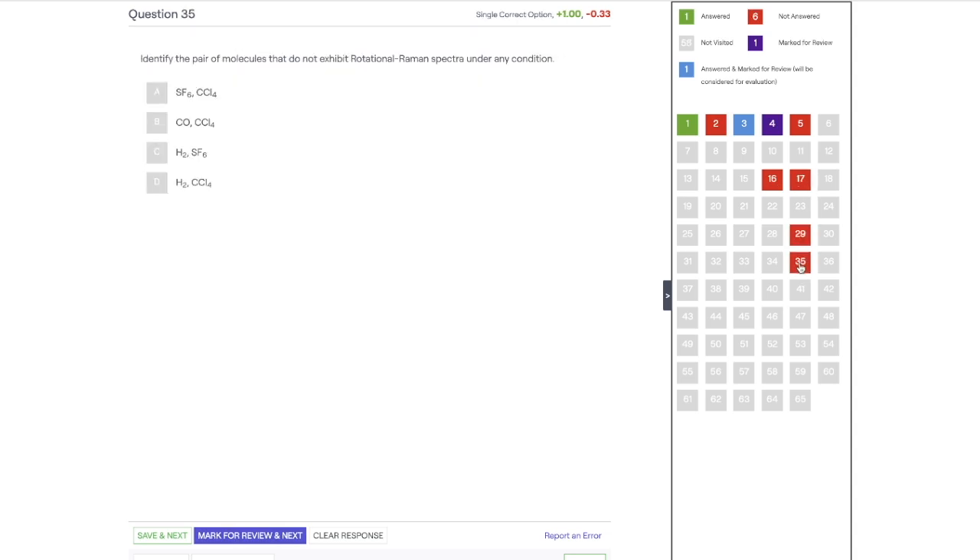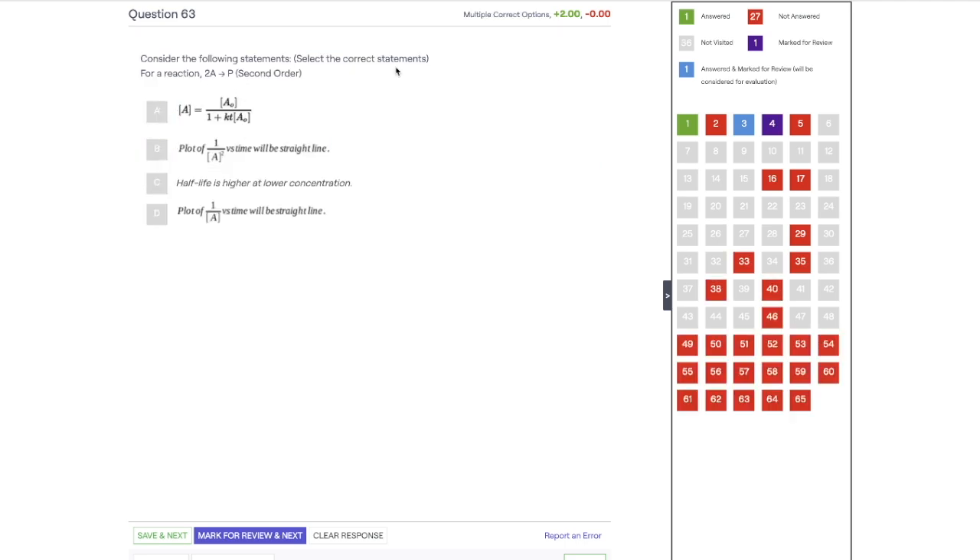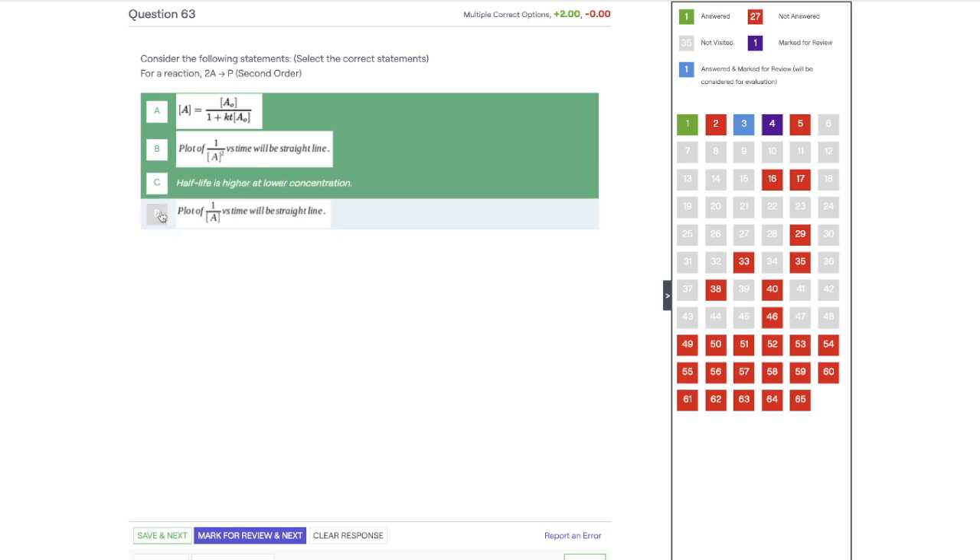You also have chemistry questions including numerical answer type questions where you fill in the answer using your keyboard. There are also multiple select type questions, which have no negative marking, allowing you to choose more than one answer. So just like the GATE exam, this mock test includes multiple choice questions, numerical answer type questions, and multiple select questions — all three types are covered.